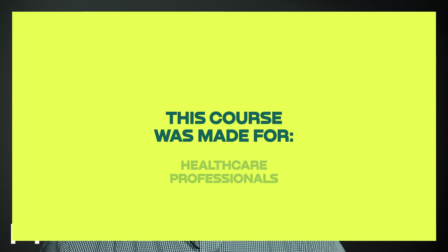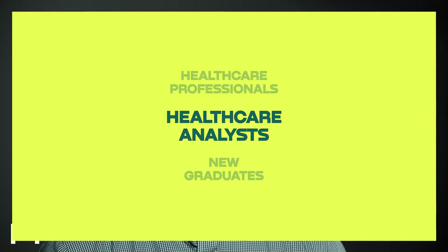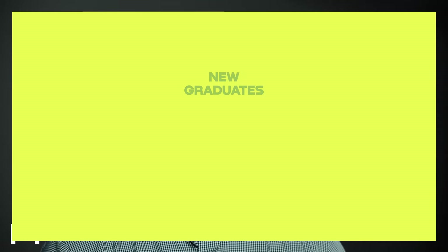This course was made for healthcare professionals aiming to enhance their analytic skills, healthcare analysts who want to refresh or expand their knowledge, or new grads entering the healthcare field who want to set themselves apart through data and analytics.